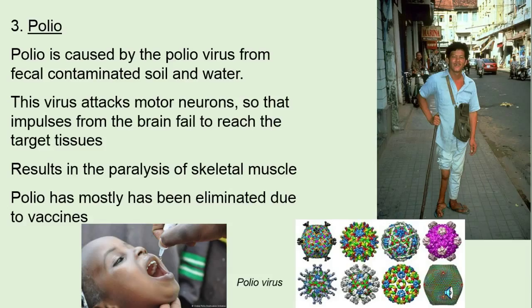Polio — mostly eradicated through vaccines. I line up for vaccines anytime I can. They're amazing, wonderful — some of the greatest discoveries in science are vaccines. Polio is caused by the poliovirus, spread through contaminated soil and water. It attacks the motor neurons, so very different from leprosy. In this case, the impulses from the brain don't reach the target tissue, and we have paralysis.